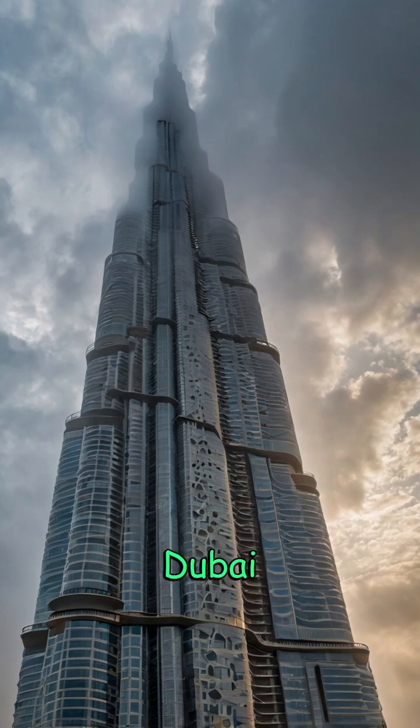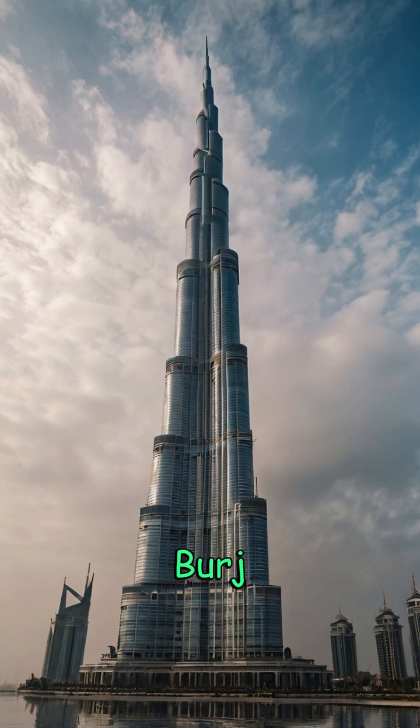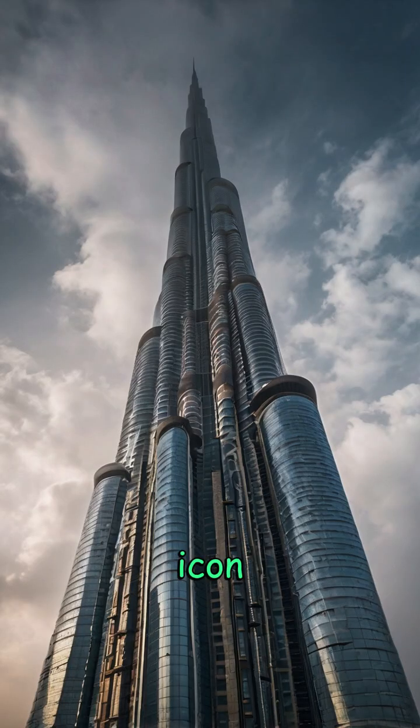Burj Khalifa, Dubai, UAE — rising like a silver needle into the clouds. The Burj Khalifa is more than just a skyscraper. It's a global icon of ambition and innovation.